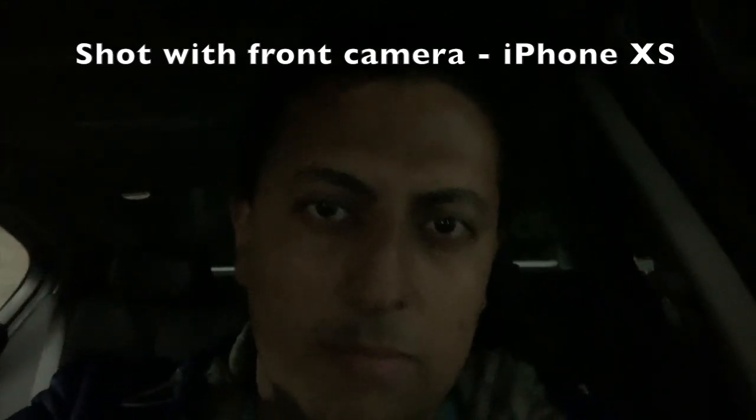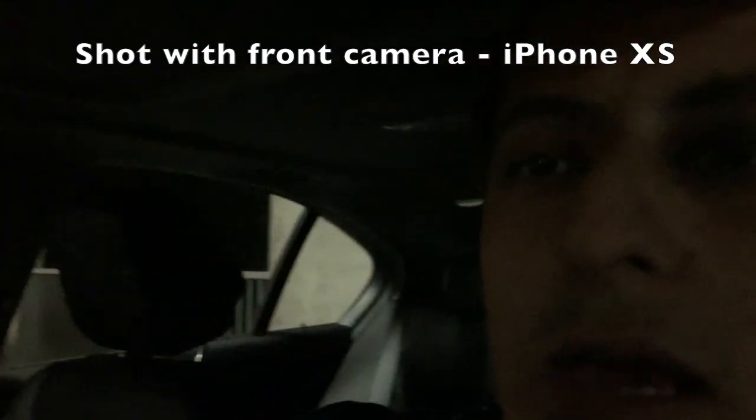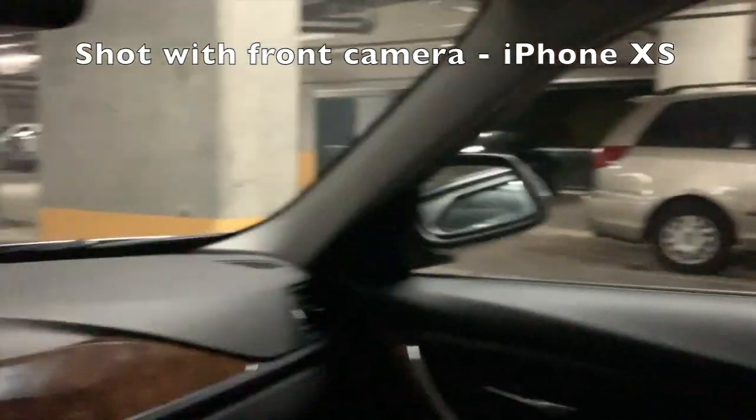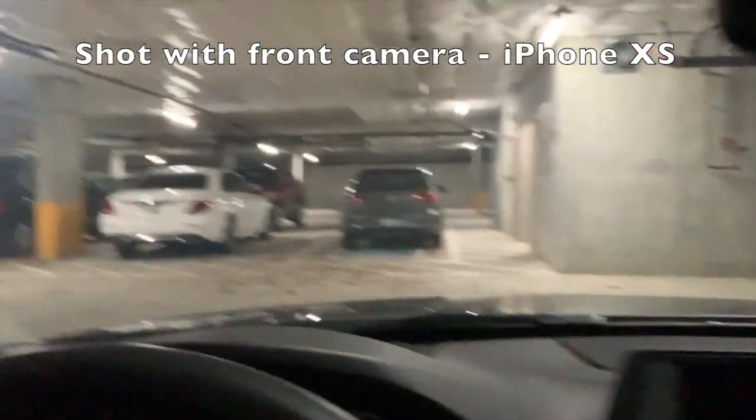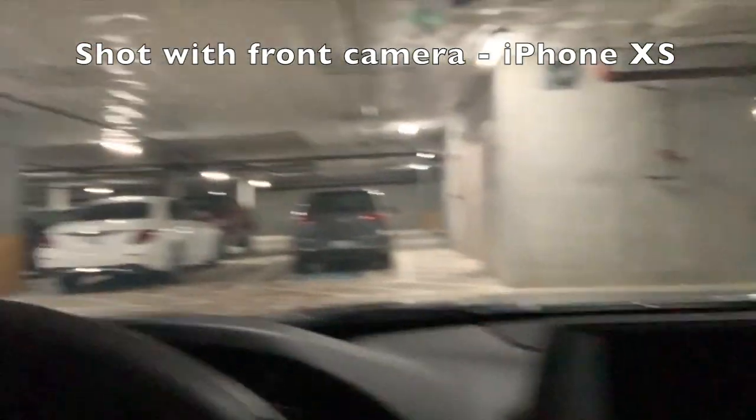This is a bit of a close-up on my face, and you can see the quality of the video — what it looks like. I'm just going to go ahead and show you around. So that's pretty much what things look like using the front camera.